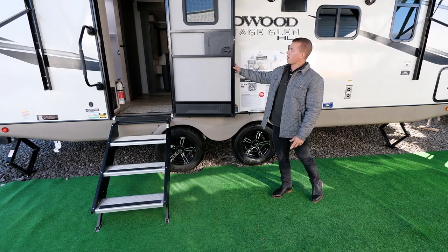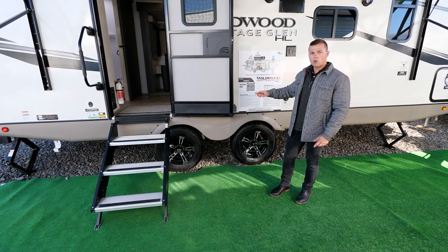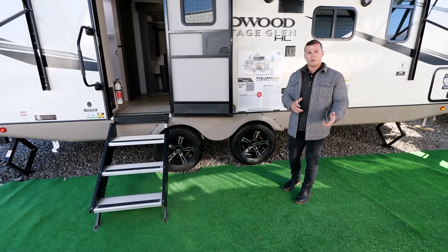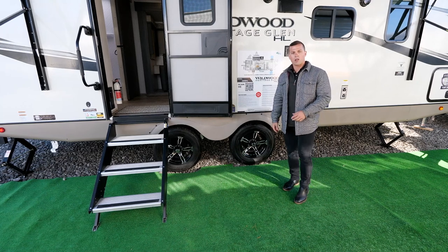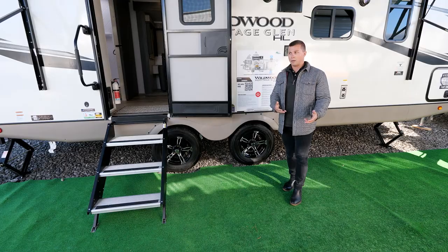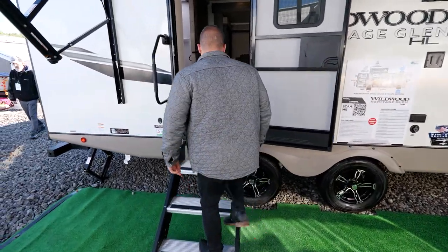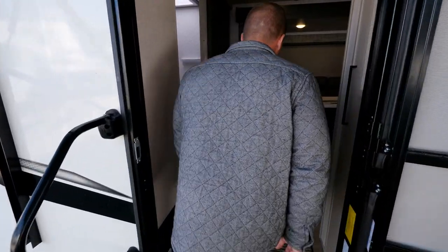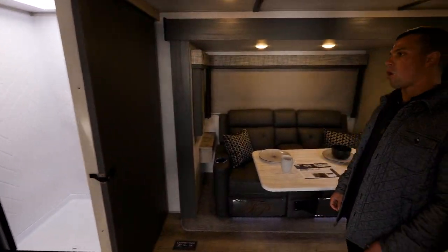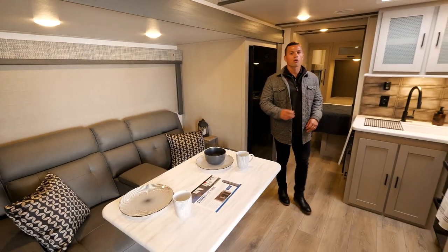You'll also notice we are adding the window back into the door. On a coach like this where you might be missing some windows on the camp side, it's back in there so you have the ability to take a peek outside or see who's knocking on the front door. Come inside — walking on our MoreRides steps — this is the awesome 22 RBHL rear bath, perfect for couples.